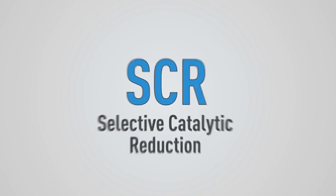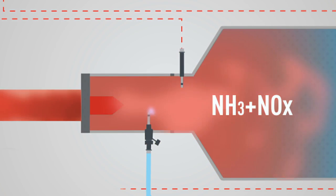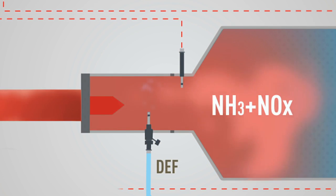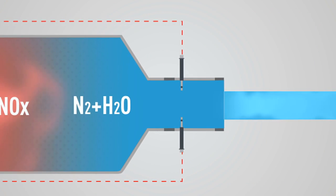An SCR system reduces emissions by injecting urea mixed with water into the exhaust stream of a diesel engine. Diesel exhaust fluid, commonly available as AdBlue, combines with NOx to form harmless nitrogen and water vapor.